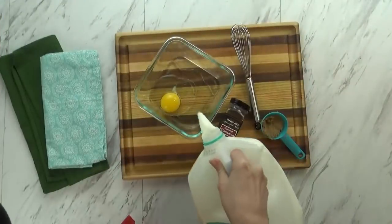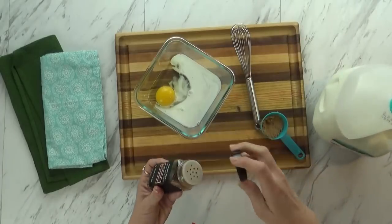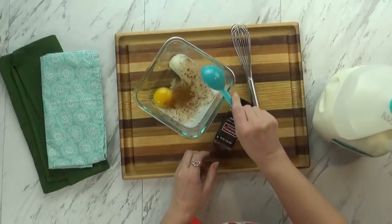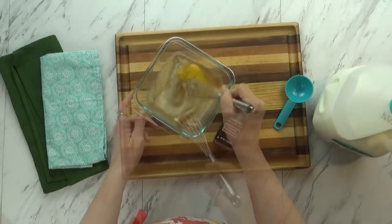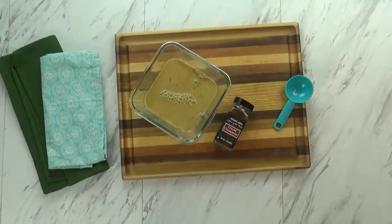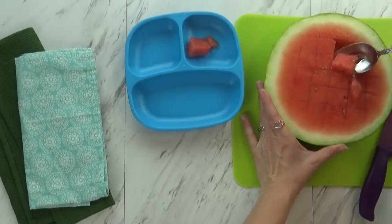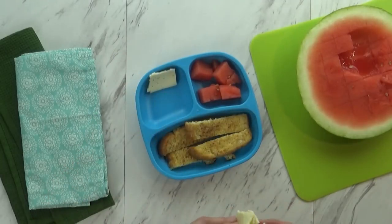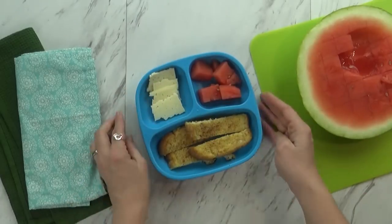Good morning, Fudgies, and welcome to Wednesday. On Monday, I gave Griffin a French toast English muffin and he did not like it. So today I'm trying traditional French toast — just an egg, some milk, sugar, and cinnamon, and then I whisk it up. One piece of French toast will be plenty for him. I'm also giving him some watermelon. I think he's gonna love this. Hopefully it won't be too messy. And then, just because I know he loves cheese, I'm gonna go ahead and put a few slices of Havarti.